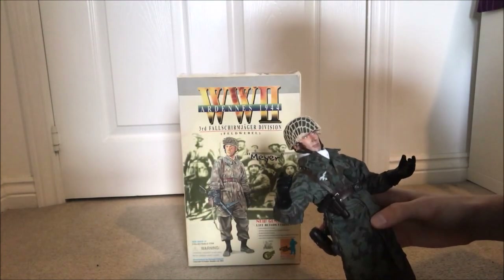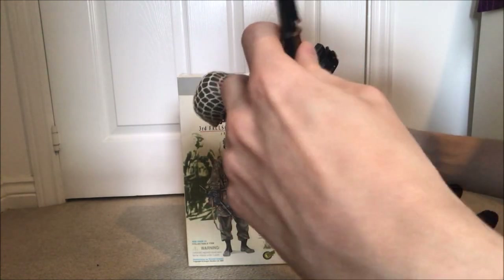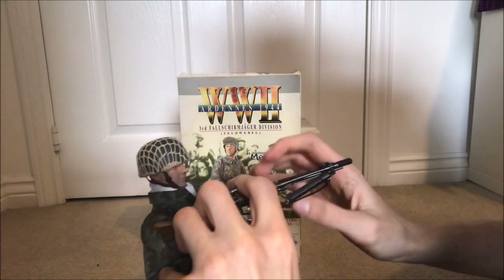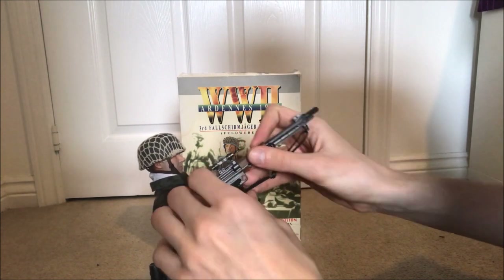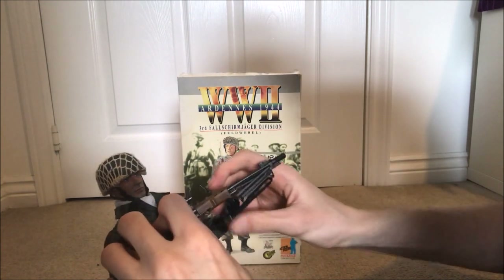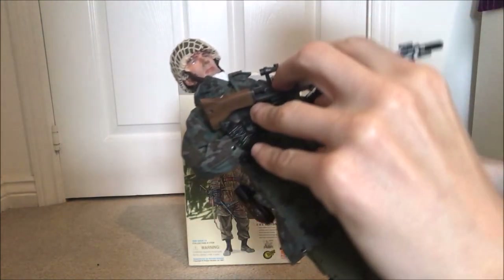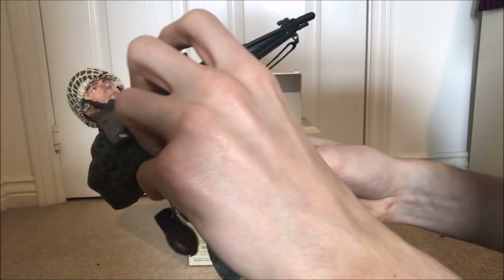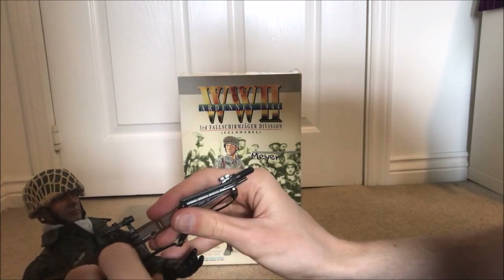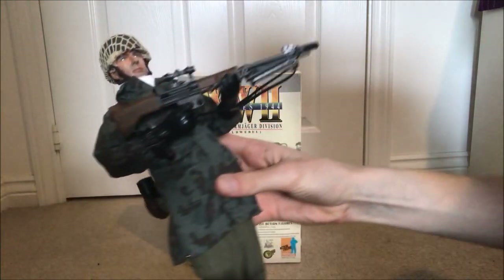Overall, everything seems very well made — it's just solid. The standout item, if I have to say, is most obviously the FG-42; it wasn't exactly given to tons of figures, so there's not an abundance of it around. It looks brilliant with him. Just put that back in his hands — there we go. As you can see, holds it nicely, and yeah, overall just really nicely made. Nothing loose, nothing that looks out of place.